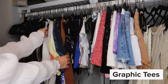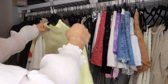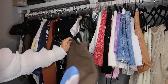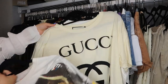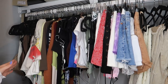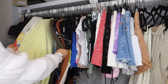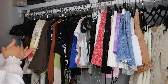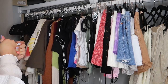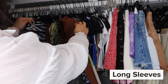Moving on to graphic tees, something I actually tend to wear a lot. I have these two from Kanye West which are super cool — I love this bible verse on this one. I like having graphic tees at arm's length because I do wear them a lot. It's not something I wear on a daily basis but I like to have them up front so they're a quick, easy grab.